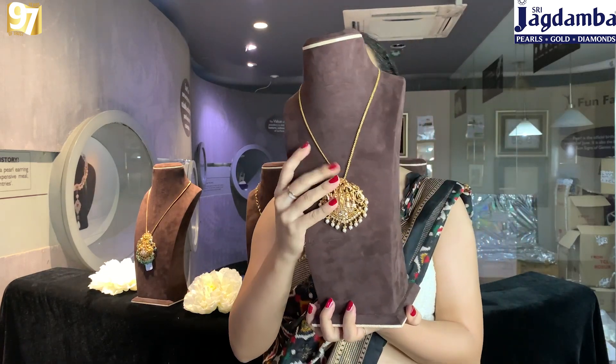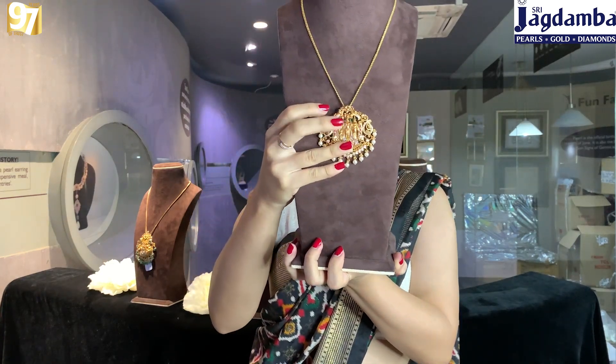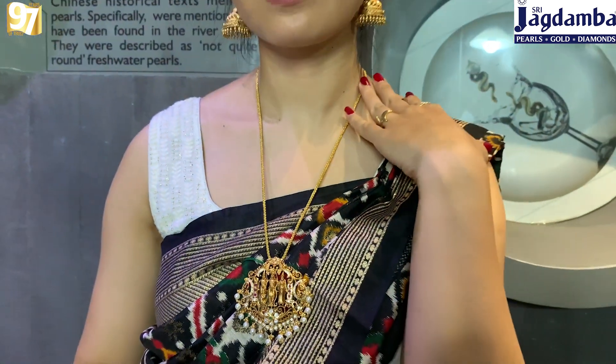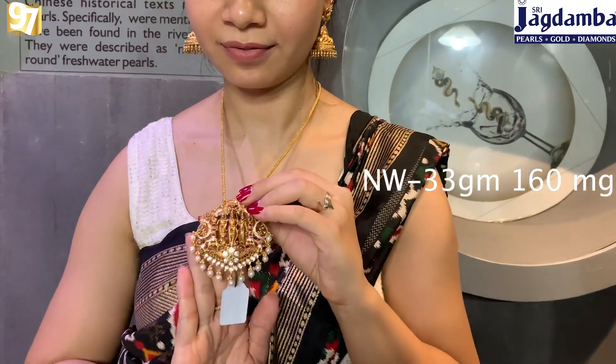Let's start with this amazing pendant — this is the first piece. As you can see, it features Ram, Laxman, and Sita — a very beautiful religious pendant. You can see beautiful precious stones hanging at the bottom. If you want, you can even custom create this by visiting the website www.jpearls.com.